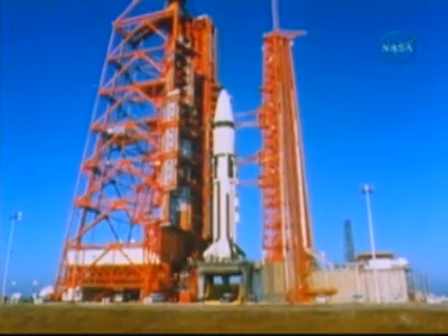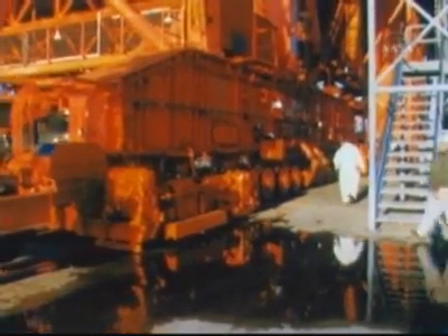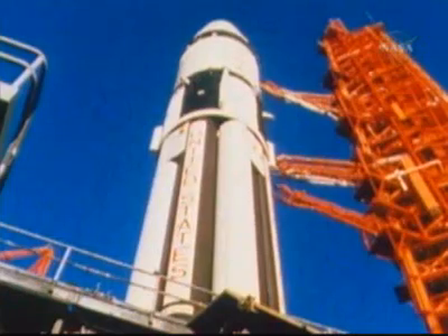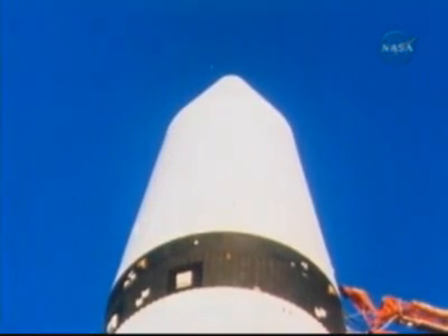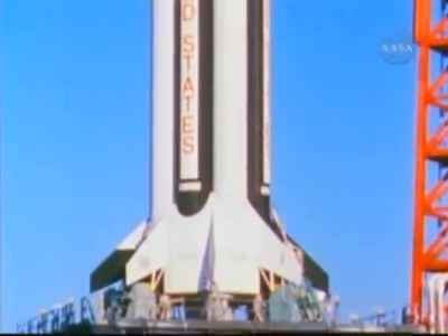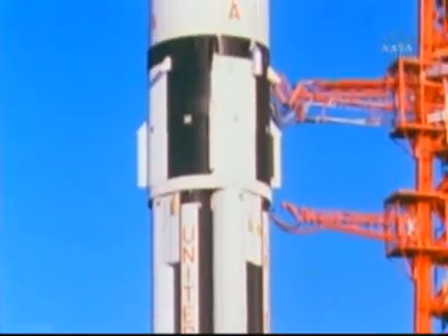This is Apollo 5, the first all-up unmanned flight test for the Lunar Module — the spacecraft in which man will make his first landing on the moon, the final major piece of Apollo hardware to be tested. Now the Lunar Module, dubbed LM-1, sits in its protective technological cocoon atop the tested and proven Saturn 1B launch vehicle, waiting for the boost into the environment for which it was designed: space.